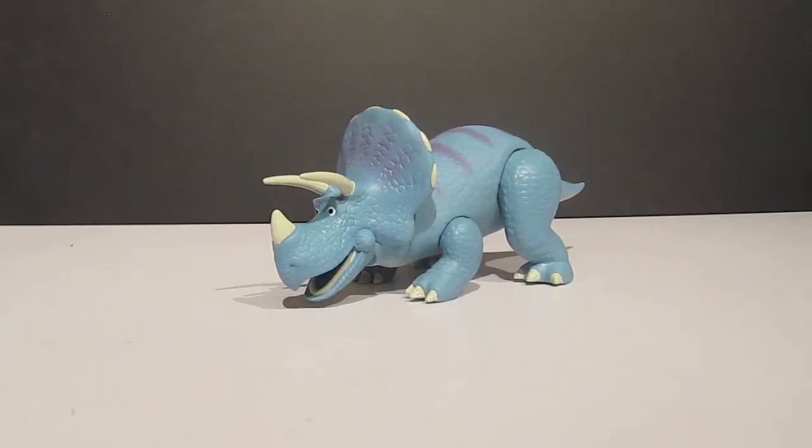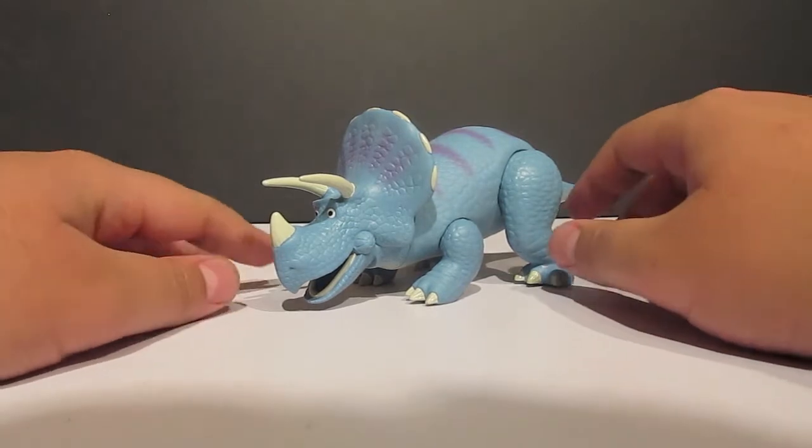Hey everybody, I'm Mr. Maulestalt, and as you can see right on the screen, this is a Trixie.